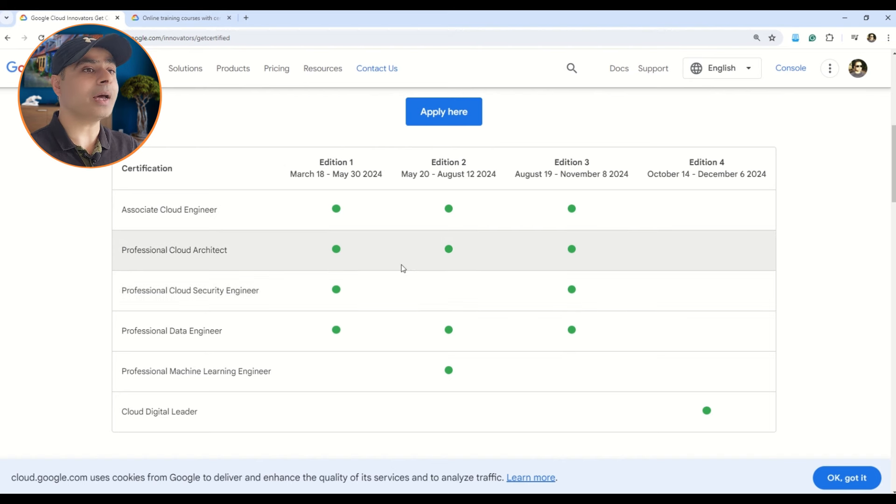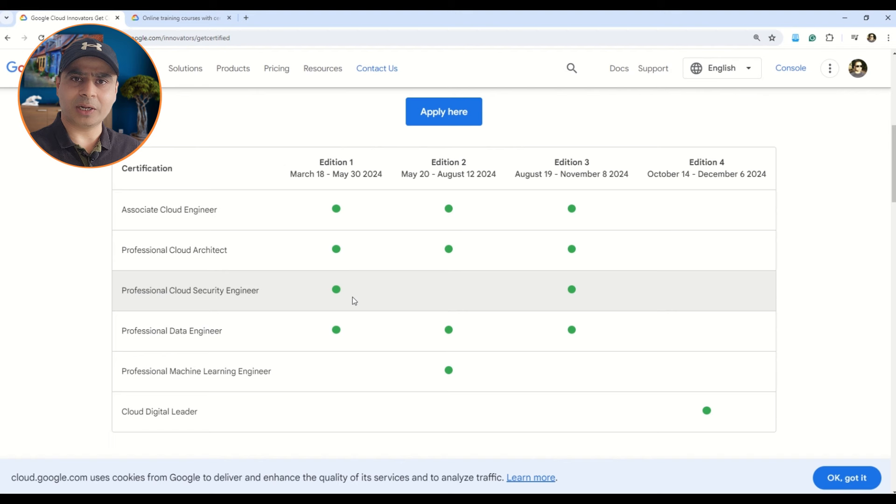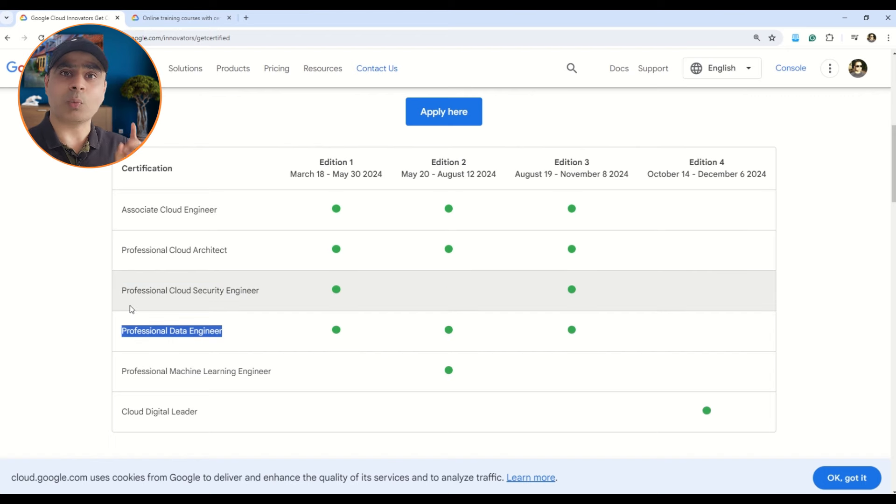Here in this table you can observe there are multiple certifications: Associate Cloud Engineer, Professional Cloud Architect, Professional Cloud Security Engineer, Professional Data Engineer, Professional Machine Learning Engineer, and Digital Cloud Leader — six certifications in total. Google conducts these in editions offering professional certifications for free. Edition one is already gone, edition two enrollment has stopped, and now we are in edition three where enrollments are open. For edition three, the available certifications are Associate Cloud Engineer, Professional Cloud Architect, Professional Cloud Security Engineer, and Professional Data Engineer — three professional and one associate level certification.